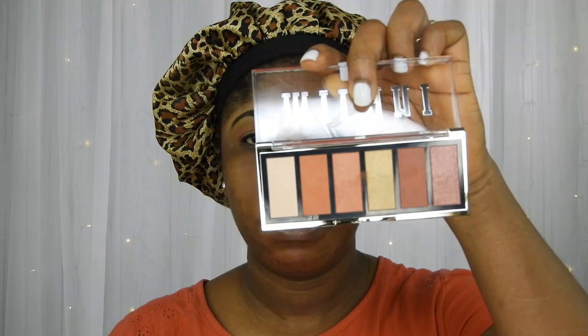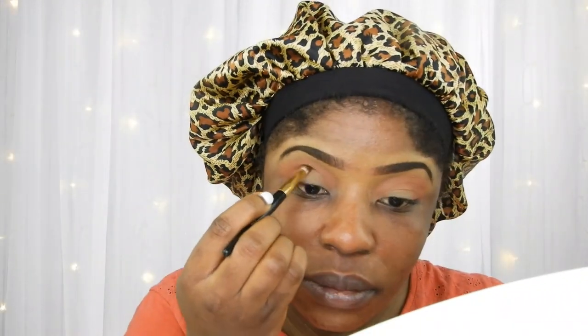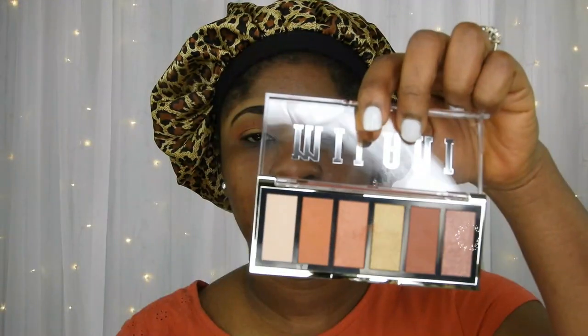I love how it looks on my skin tone. I'm going to grab this little brush here. I love how it looks.